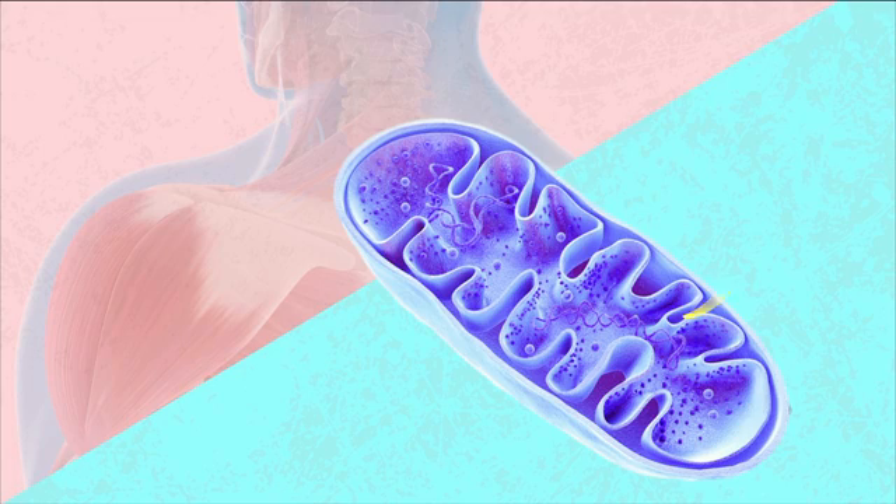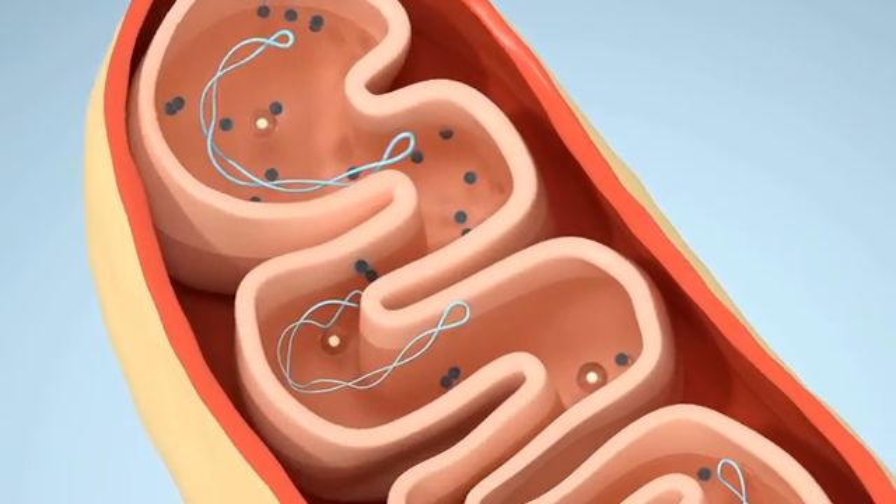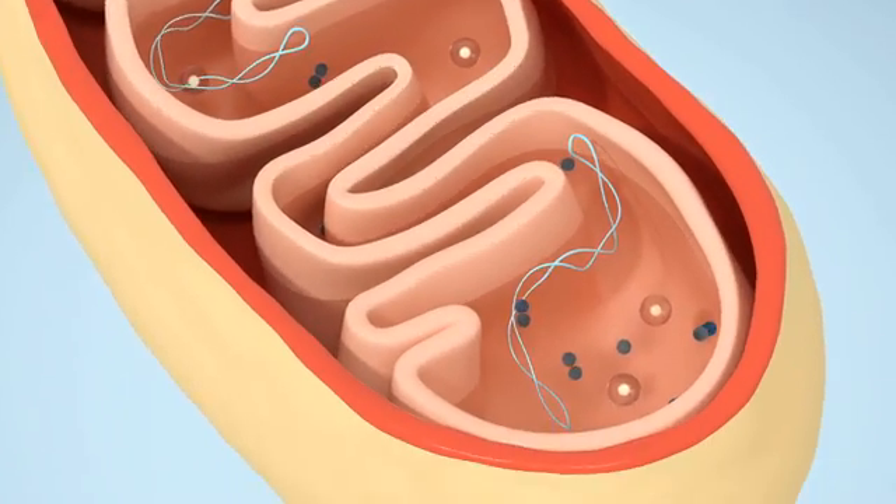I also mentioned in that video that in order for the binding, flexing, detaching cycle to happen, we need ATP — adenosine triphosphate — what I like to call the energy currency of the body. You need some energy? What you really need is ATP. ATP is made in the mitochondria of cells during the process of cellular respiration.